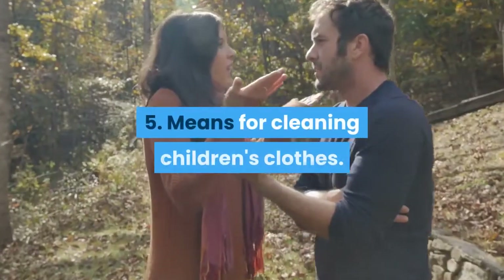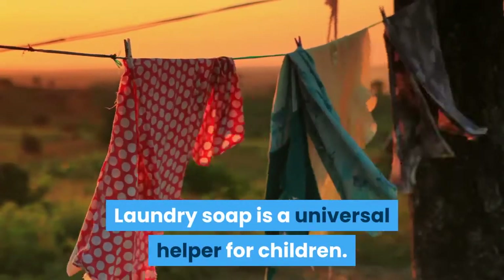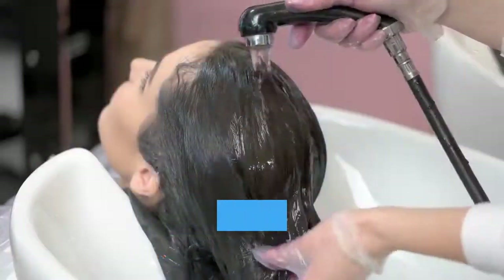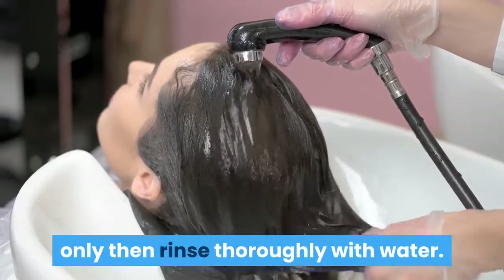Tip 5: Means for cleaning children's clothes. Laundry soap is a universal helper for children. Unlike chemicals, it can clean almost everything, from clothes to toys. You can even wash bottles and pacifiers with soap — just rinse thoroughly with water afterwards.